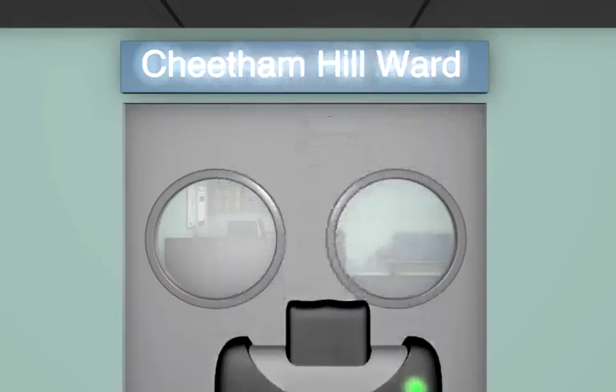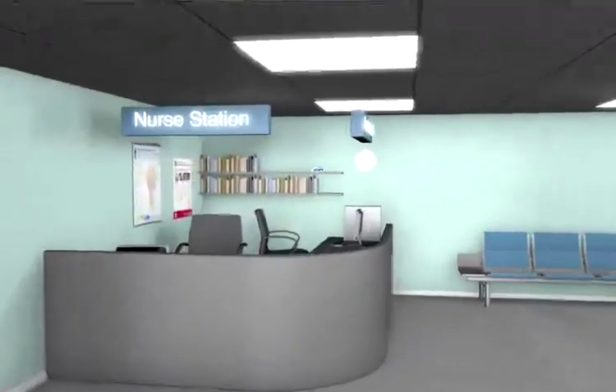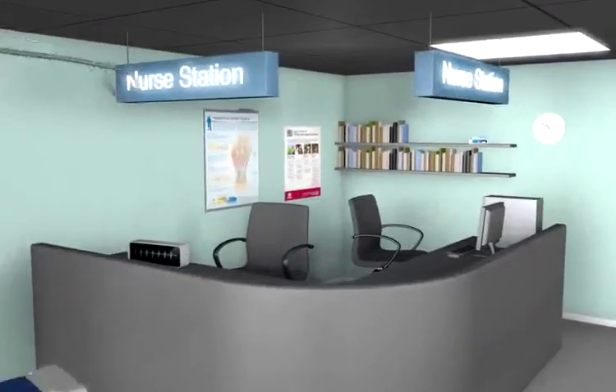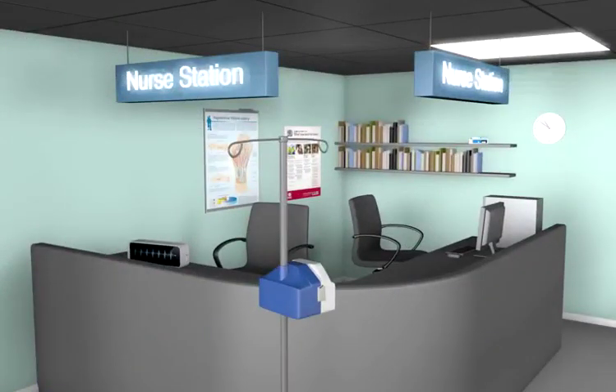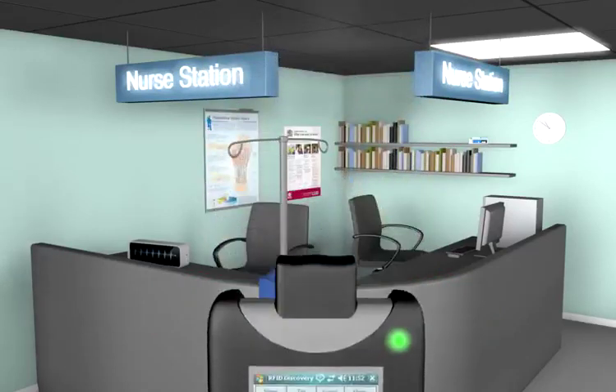The Discovery system is now live, recording local tagged assets against this location. As we move into the ward we start to see what equipment is here. We have just recorded details of the loaned infusion pump that we brought with us, and its new position on the ward has been updated and recorded.